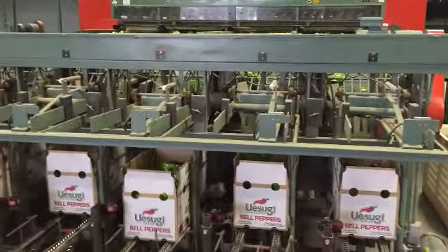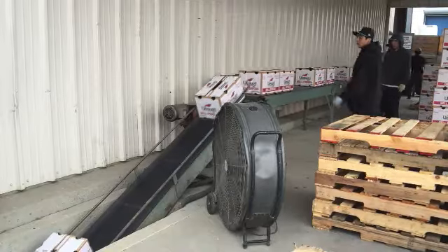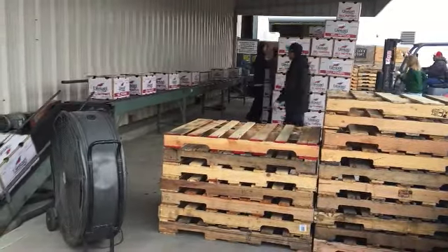Once those boxes have been filled, they continue to an outside portion of the packing line where the boxes are stacked onto pallets. Once the pallets are complete, they are also transported to the cooler.